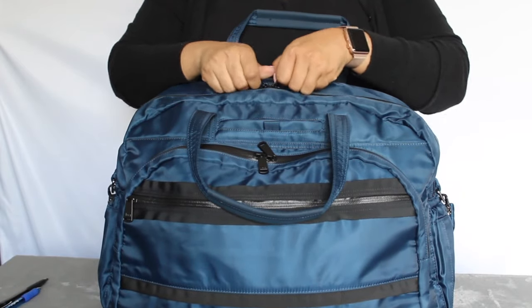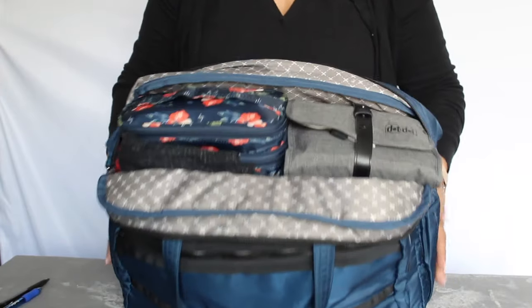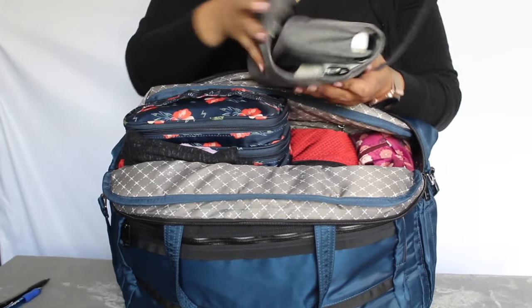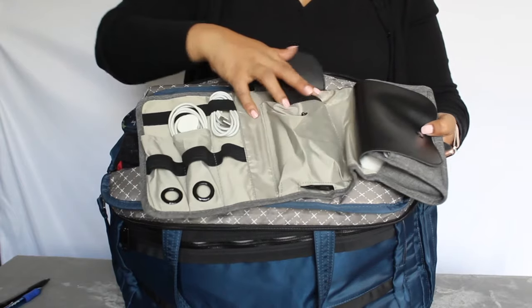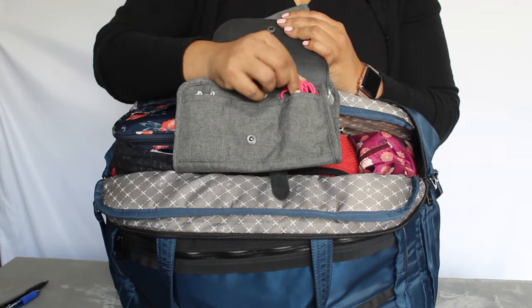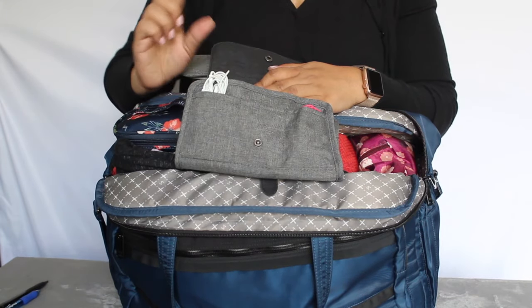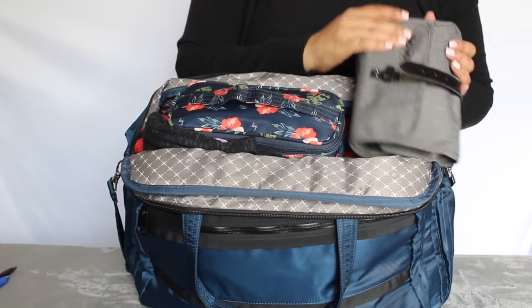Now for the main compartment of the bag. In here I have a Dot & Dot tech case. Once you open it up, I've got some cables, a backup battery pack, a small set of earbuds that work with most airline seatback entertainment systems, a set specific to iPhones with an adapter, and the charging cable for my computer. I got this tech organizer from Amazon and can link it below.